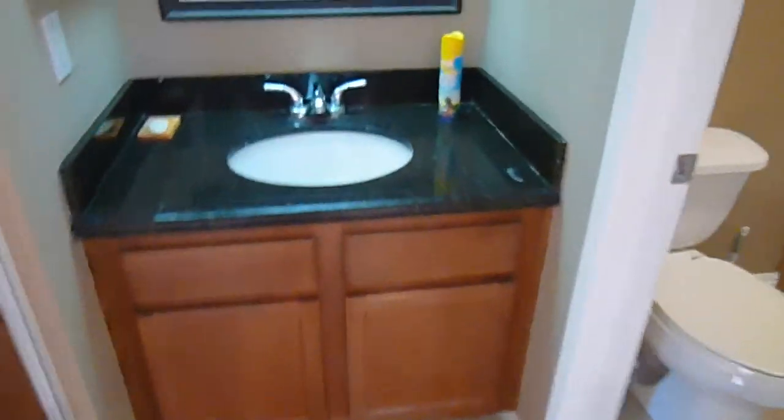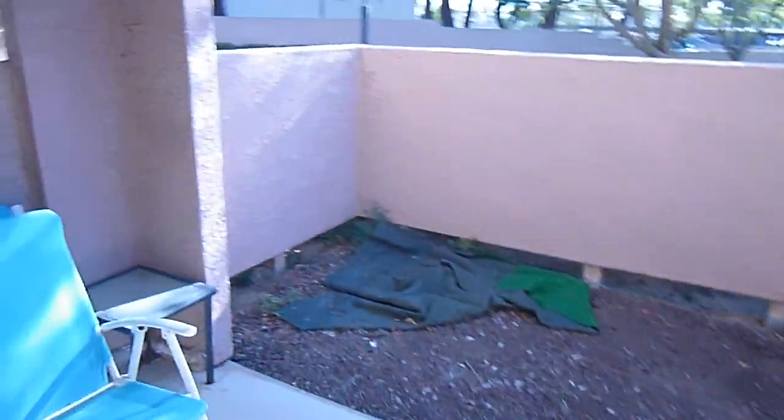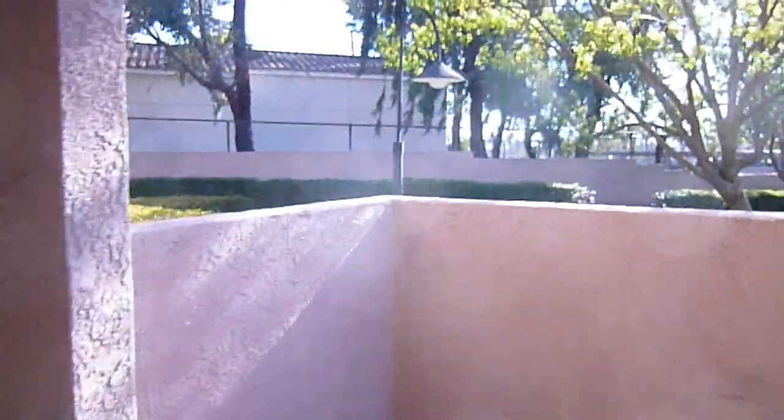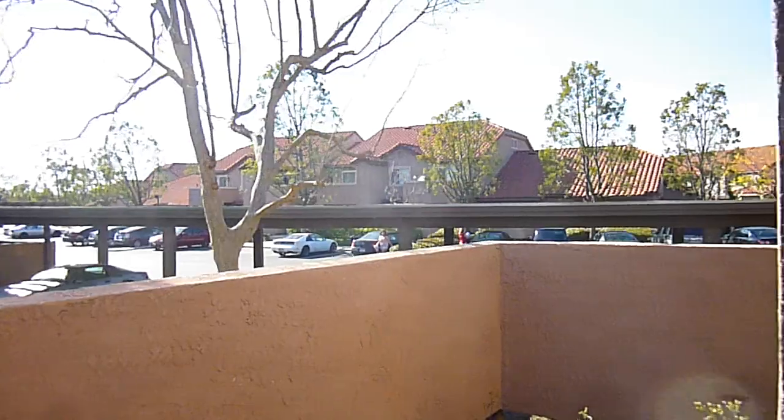Another good size closet. As you can see here, we have the same vanities that we had on the other side. And then also here's your tile enclosed bath. And then here is the second of the two patios, and this is a very good sized patio. The space is away from the parking and the driving through.